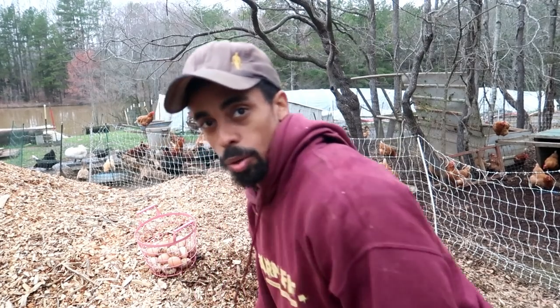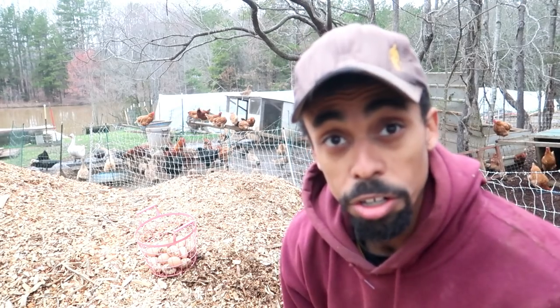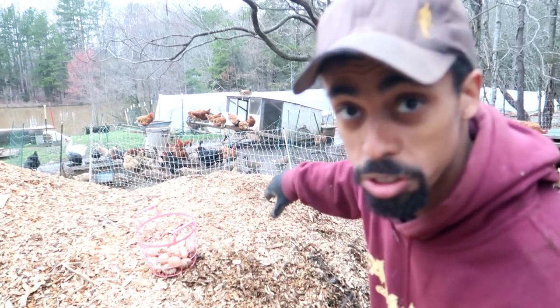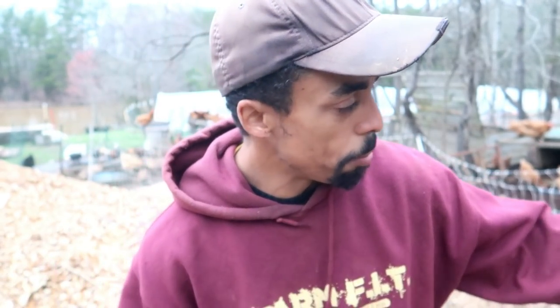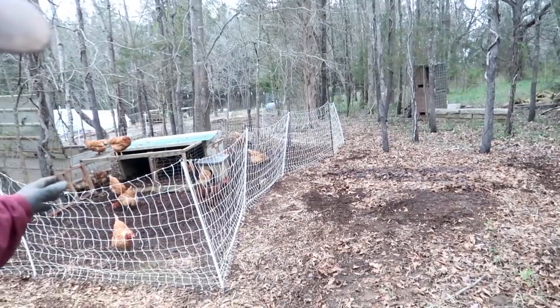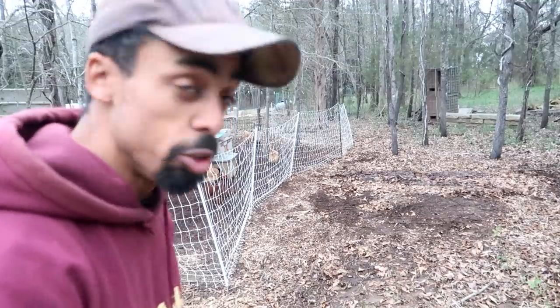Alright, we got our eggs from yesterday. As the days are getting longer, the chickens are beginning to lay more eggs, and of course we have more chickens now so we should be getting even more eggs. Next, what I'm going to do is move some of this mulch around, add more mulch to the area that's already here, and also redo their fence to open it up more so they can begin working this area. It will give them a larger area to scratch around and do what chickens do.